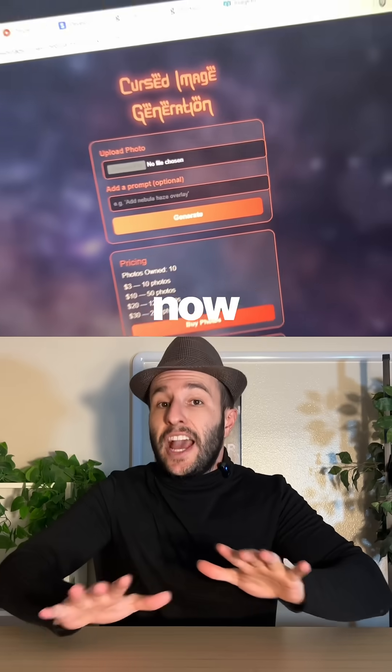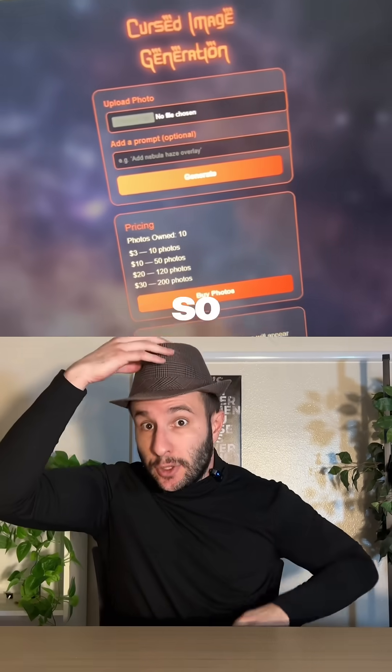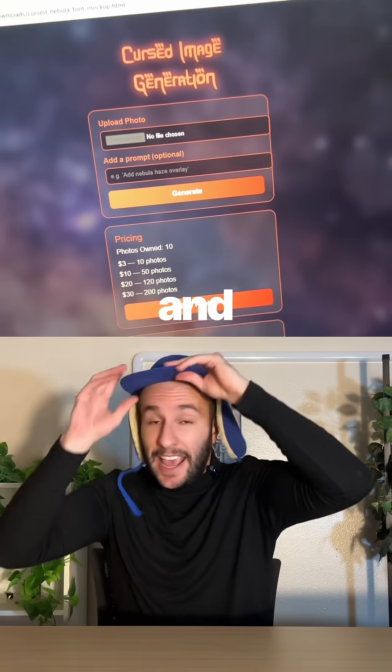So the first thing we're going to do is create a mock-up design with ChatGPT. Now we have a sick design, so it's time to put our coding hats on and actually fire up WindSurf and begin coding.